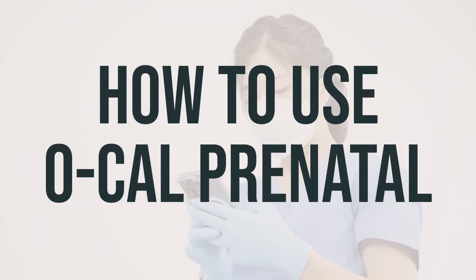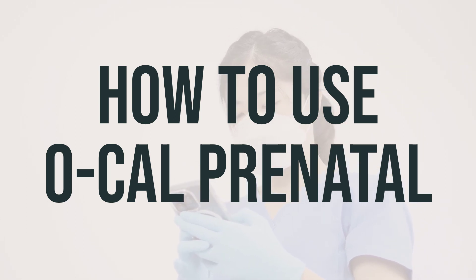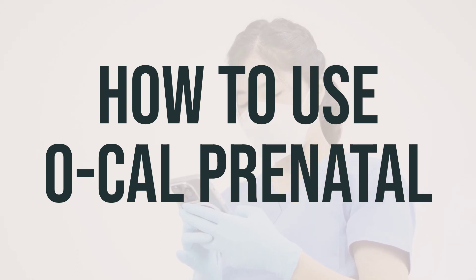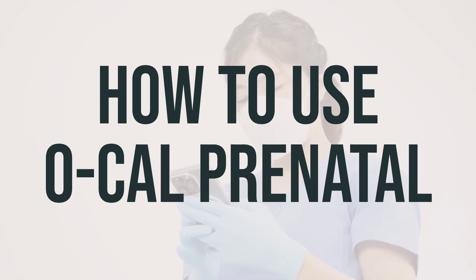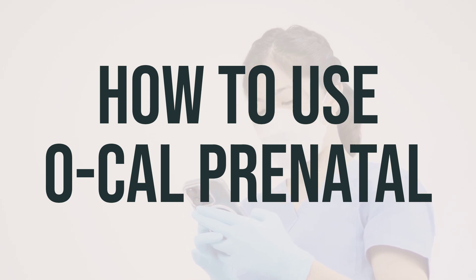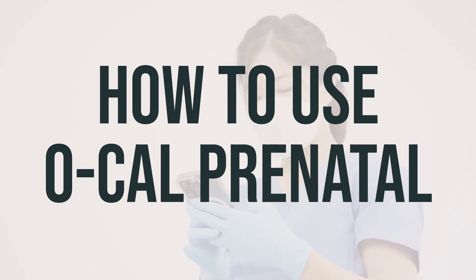When taking Ocal prenatal, it is recommended to take it by mouth, usually once daily as directed by your doctor. Make sure to follow all the directions on the product package and do not exceed the recommended dosage. It is important to take this medication regularly to get the most benefit from it, so try to take it at the same time each day. If you have any questions about the dosage or timing, be sure to ask your doctor or pharmacist for guidance.